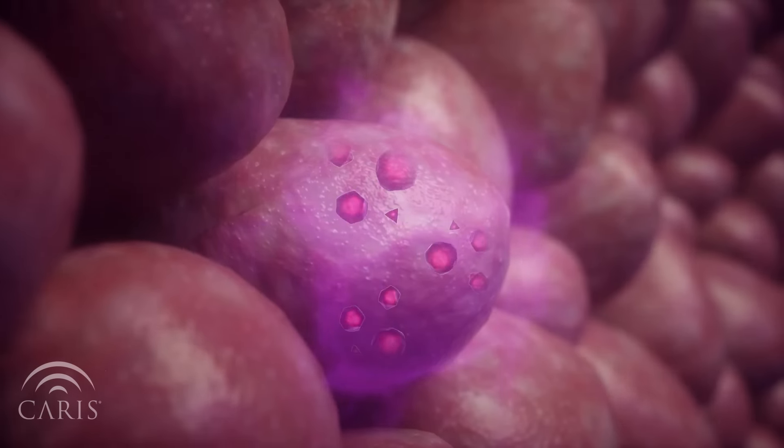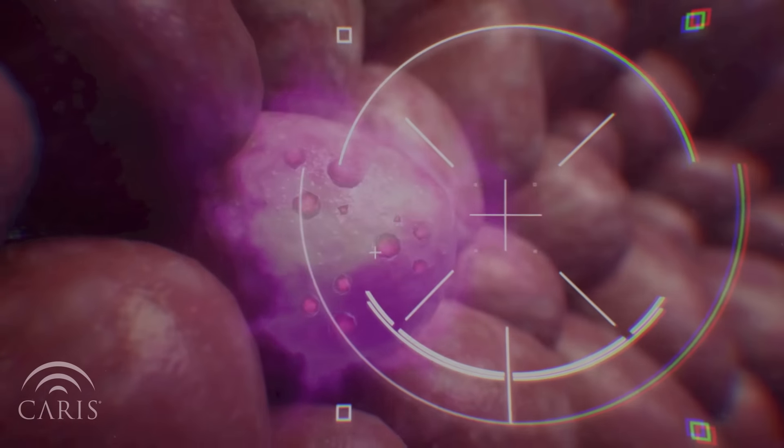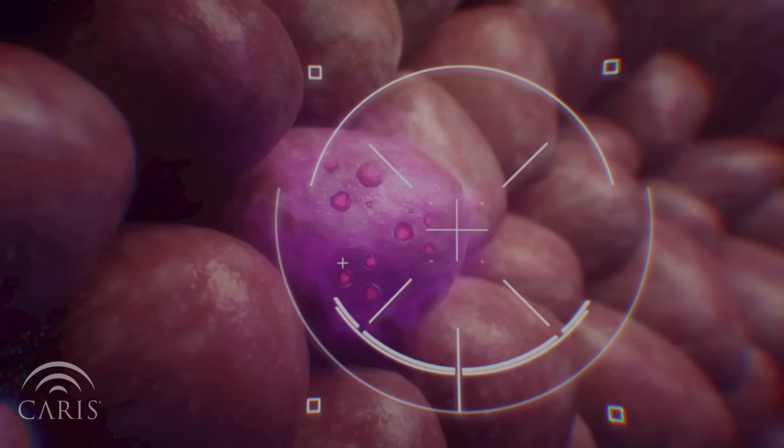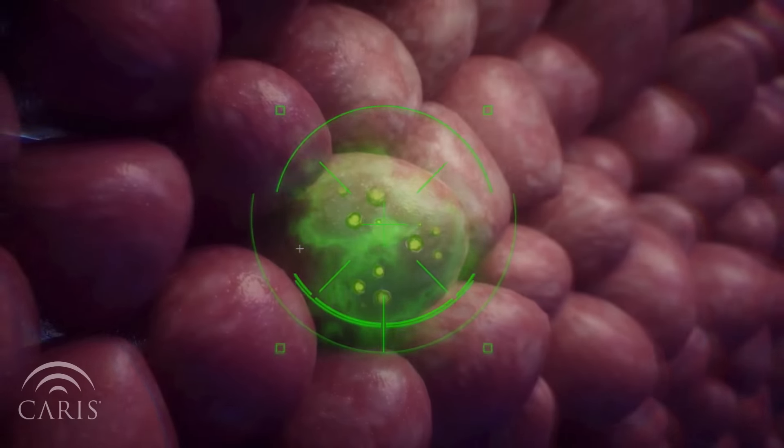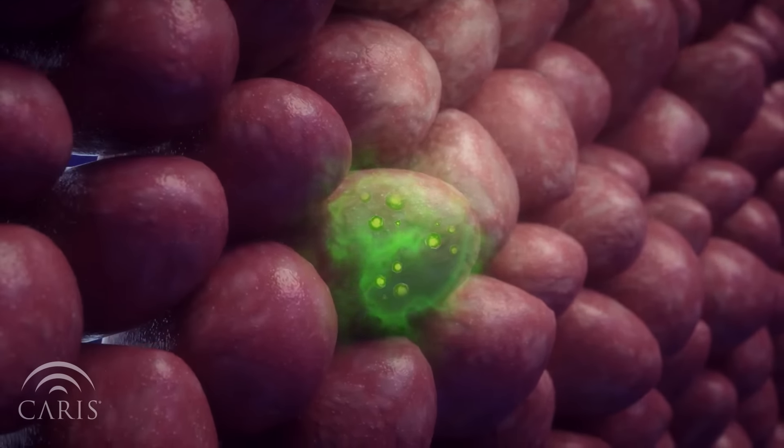Another form uses antibodies that recognize and bind to mutated proteins on the surface of the cell. This antibody can directly prevent the protein from signaling, or can deliver a toxin directly to the cancer cell.